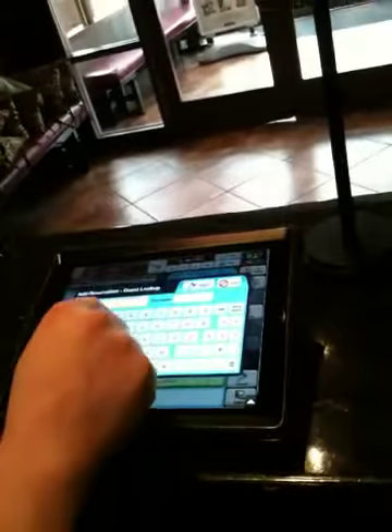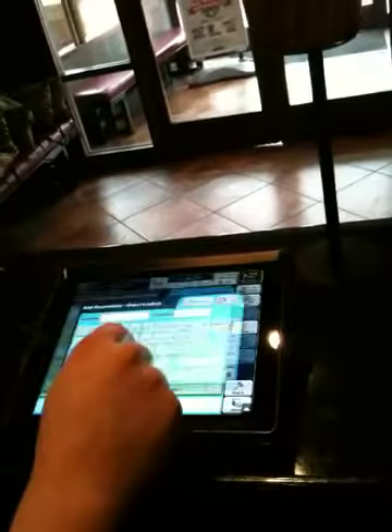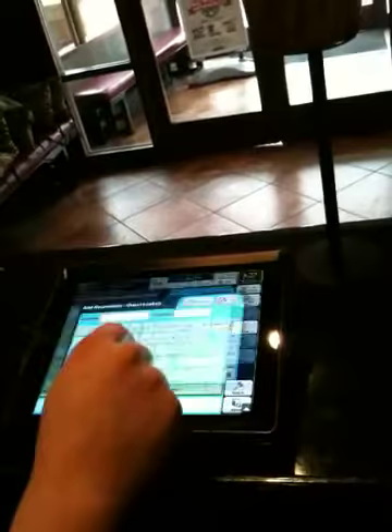Probably hard to see on the video, but what we're basically doing here is we've remoted into a small computer that's at the host stand. Search and movement from screen to screen seems pretty snappy, so I think it's interesting.